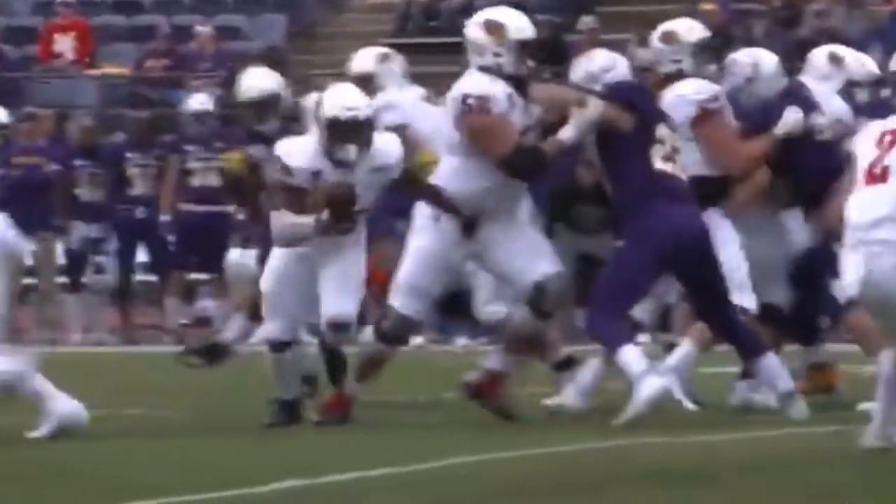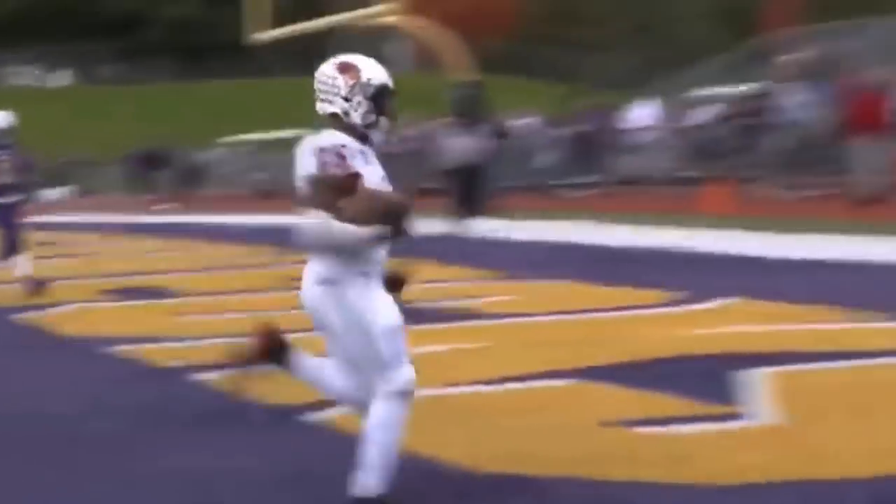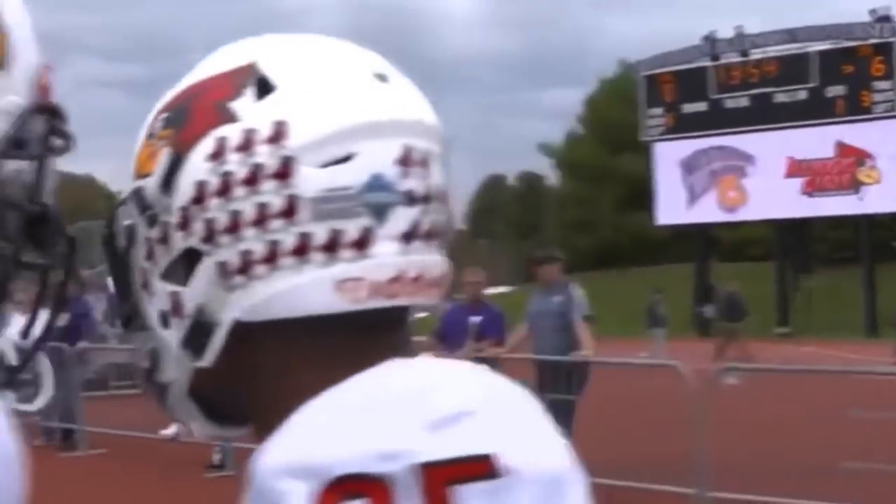Here's Davis giving it off to Robinson, tries the right, gets outside — he's at the 10, angles to the 5, and now he's into the end zone for the touchdown!